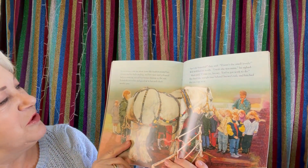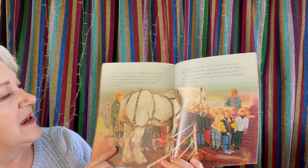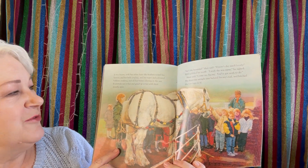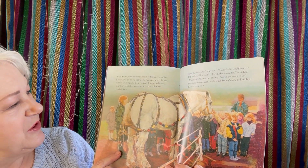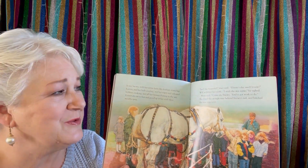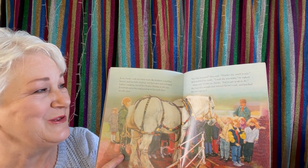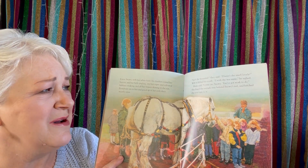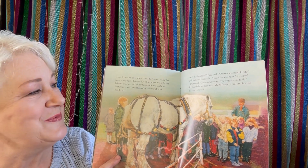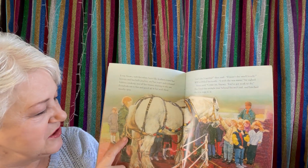It was Snowy with her white hairs like feathers round her hooves, and her bells jingling, and her ropes and coloured bobbins creaking, and all her brasses shining in the sun. Everybody ran to her and gazed up at her with their mouths open. 'Isn't she beautiful,' they said. 'Doesn't she smell lovely?' Will wobbled his tooth. 'I wish she was mine,' he sighed. Mum said, 'Come on Snowy, you've got work to do.' She fixed the swingle tree behind Snowy's tail and hitched the tow rope to it.